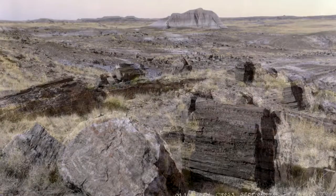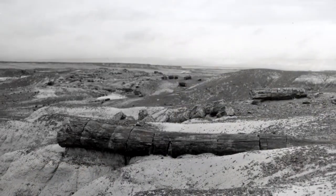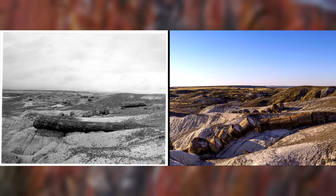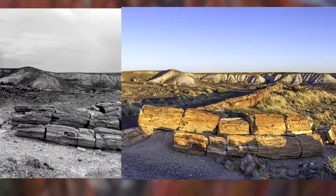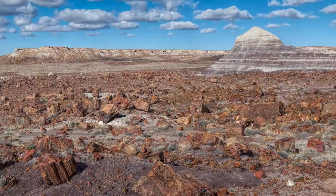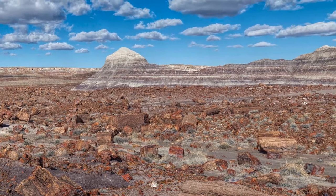Millions of visitors like you have left park resources in place for everyone to enjoy today. Petrified Forest is comparing present-day images of the park's most important sites with historic photographs from the same vantage point. The comparisons show that the vast majority of petrified wood is right where it was 80 to 120 years ago. Help honor the legacy of Petrified Forest National Park and protect its spectacular resources.